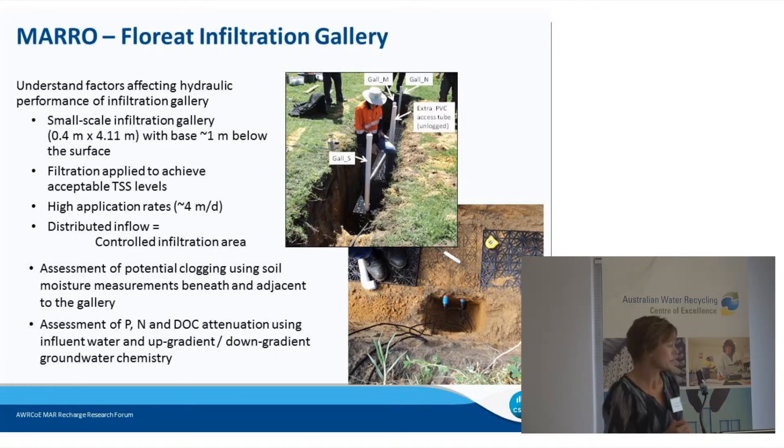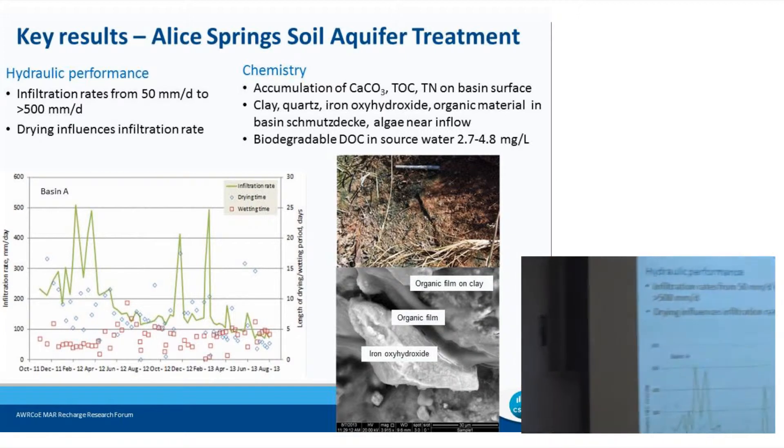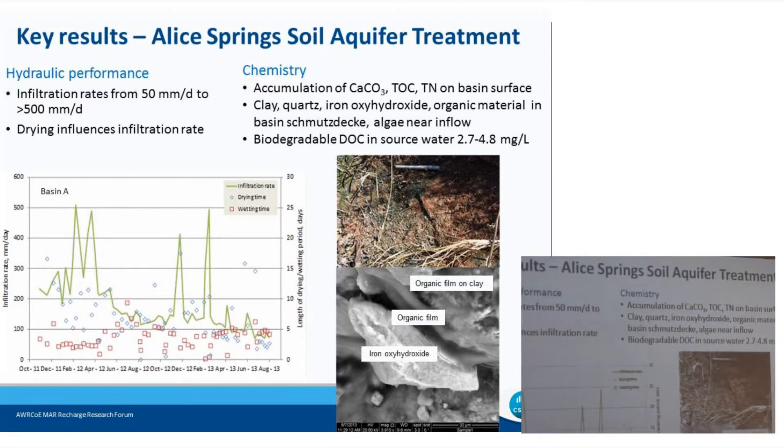Groundwater chemistry is also being monitored adjacent to the galleries, upstream and downstream, to assess water quality impacts. The results I'll be covering today focus on the water quality and clogging aspects. We're in the preliminary stages of the economic assessment and that will be ramping up in the next months.